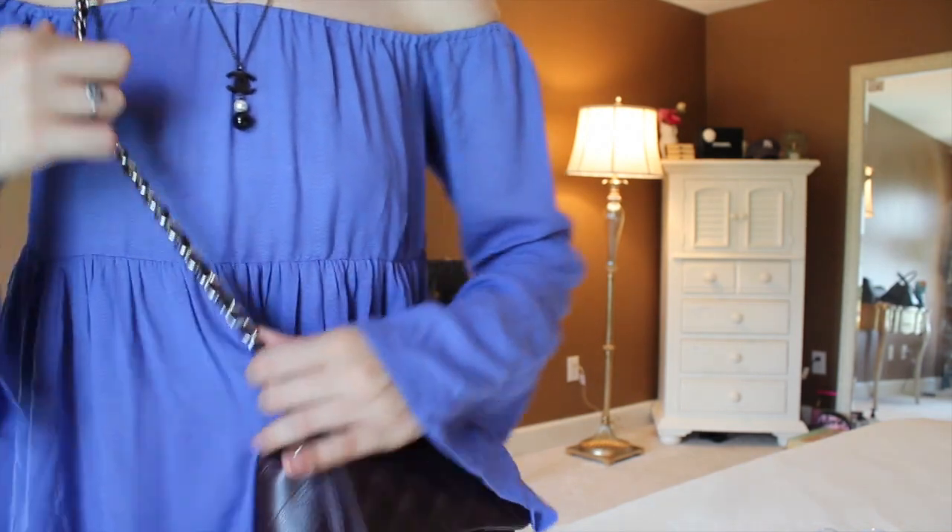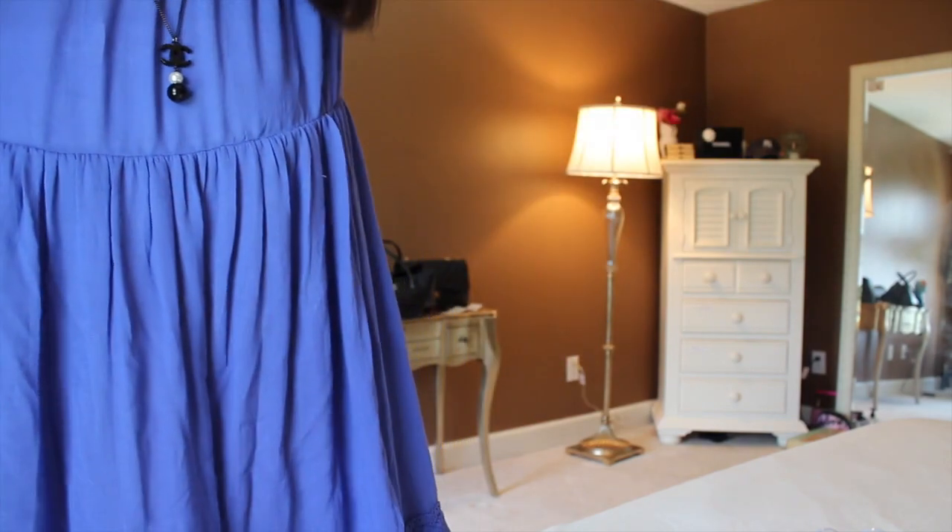There's nothing worse than getting a bag and not loving it, especially when you're ordering pre-loved because you don't get to see it in person. But I'm so happy with it. Now let me show you what I have in it — and this is not going to look glamorous, I just kind of stuffed it.